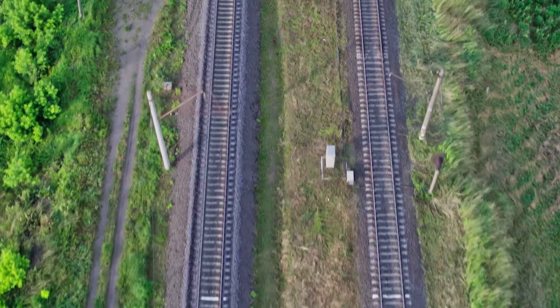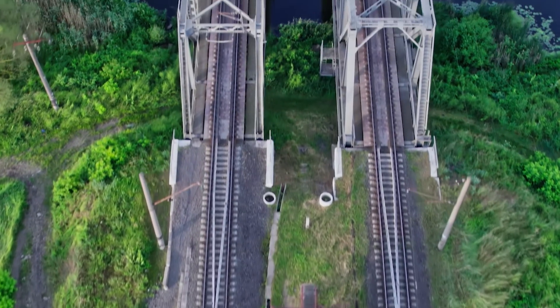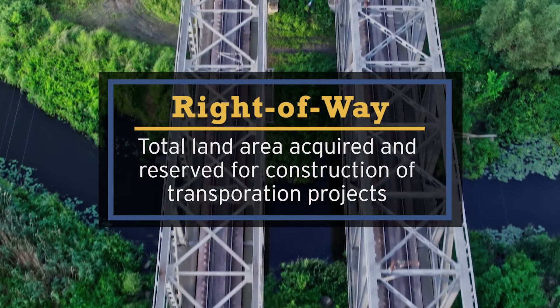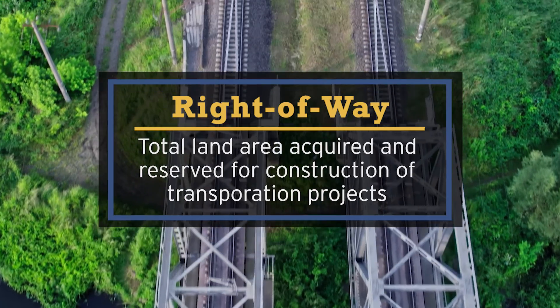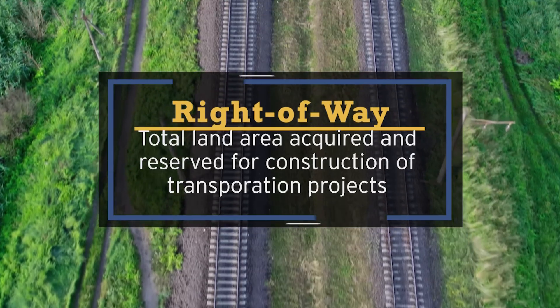Hi everybody! Carly here and today we're going to talk about railroad safety. There are so many times when construction and railroad activities intersect — things like inspection procedures, land surveys, or demolition and rehabilitation of structures that cross over railroads or run adjacent to them. There's a lot of different times when safety can be a huge concern, as well as the boundaries of the railroad called the right-of-way. We're going to talk about those things today so that you can be successful when doing work near or adjacent to railroad lines.